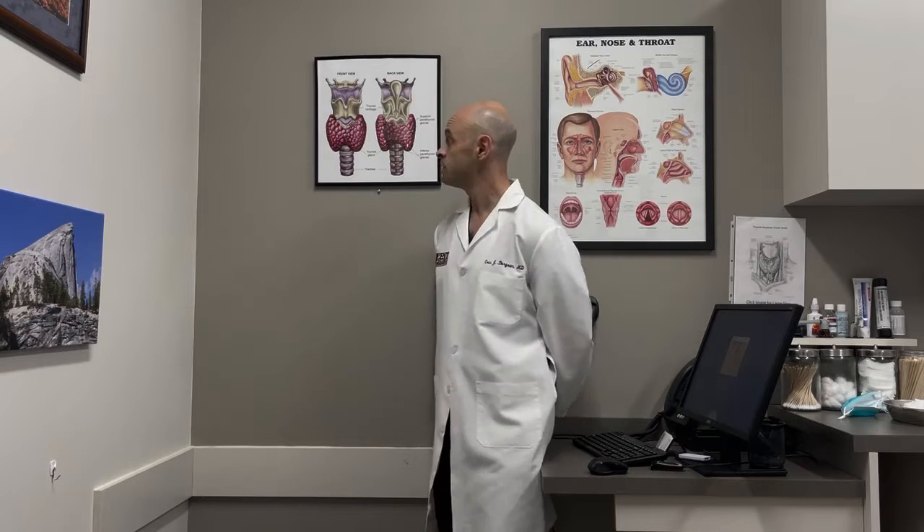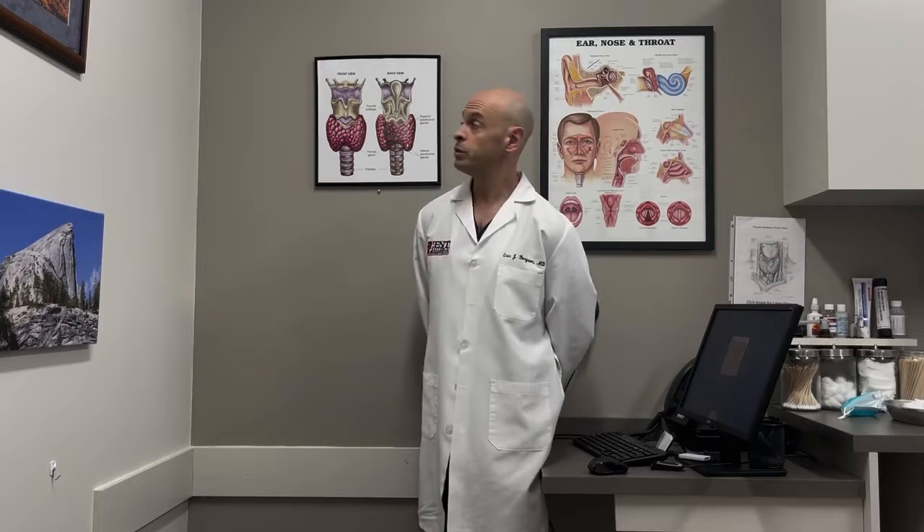One way to determine with certainty whether what you're seeing is a parathyroid gland is to snip a small piece off and send it to the pathologist while you're working. Pathologists can look at it under the microscope and tell you with a great deal of certainty whether it is thyroid, parathyroid, or other tissue. But of course, in doing that you are cutting into the very tissue you're trying so hard to preserve — so there's a self-defeating nature to using that technique.